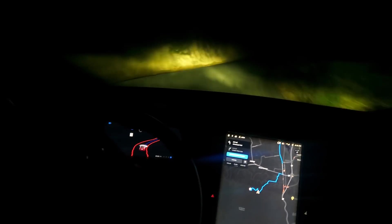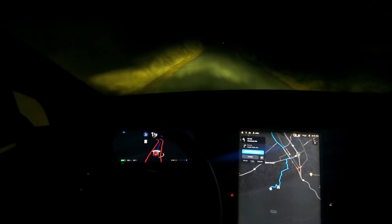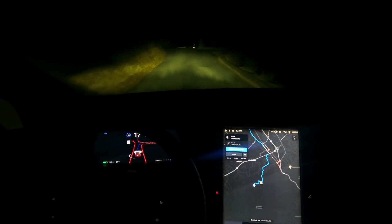This is handling these windy, windy roads like a champ. And wow, we are up high.